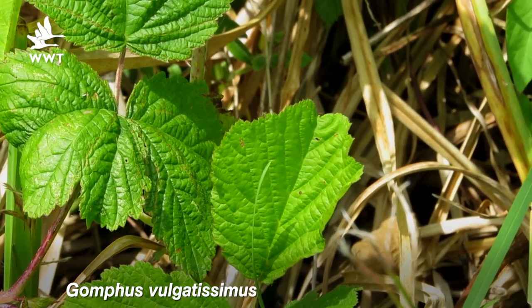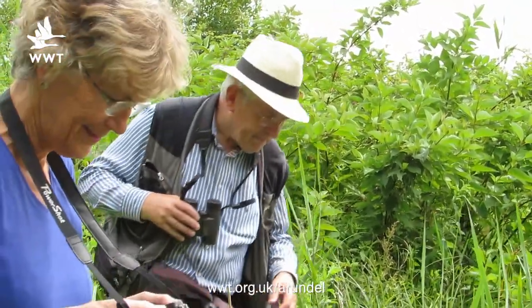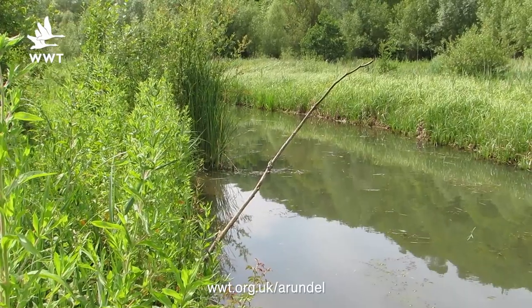Gomphus pulchellimus. We've had David Chelmick, who's president of the British Dragonfly Society, out here looking at the site. He came several years ago when we had a sighting of a male club-tailed here before.